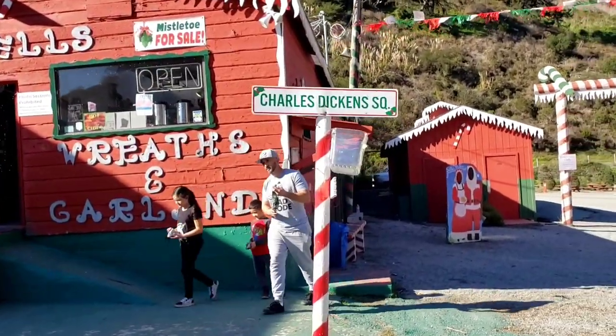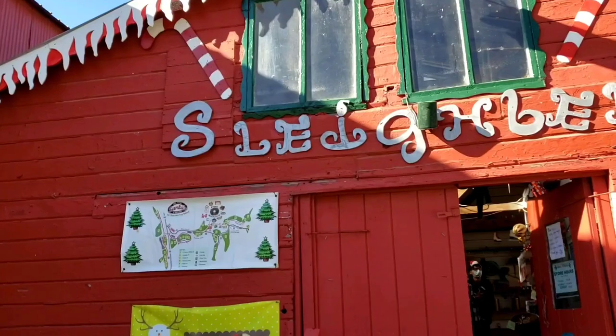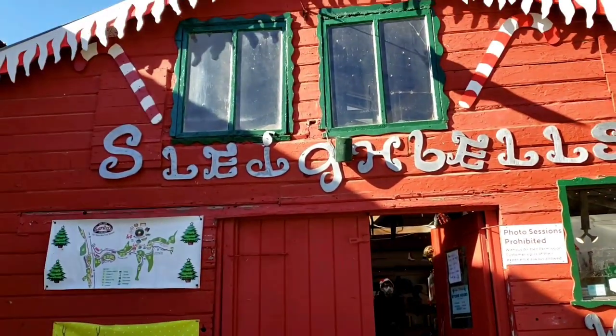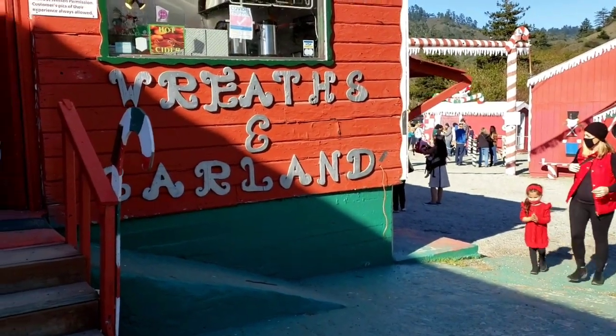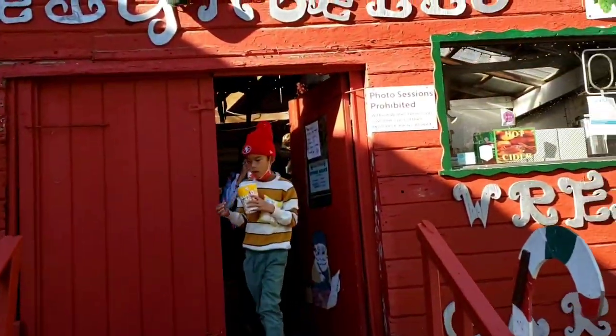Welcome to Christmas! So this is Santa's farm. There are sleigh bells, mistletoe for sale, wreaths, and garland. Let's go inside.